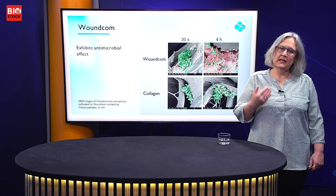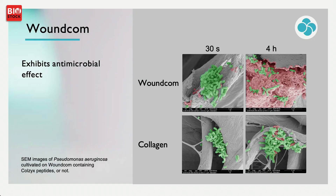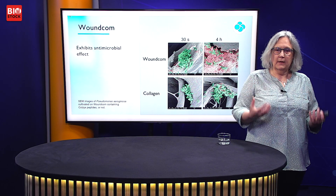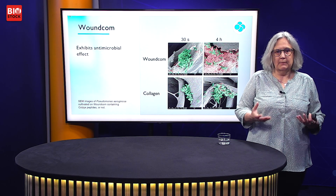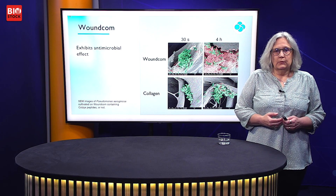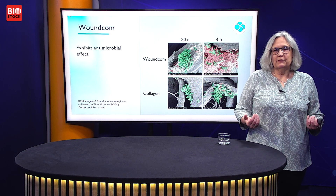If one takes this material and puts bacteria on it — the lower two panels are pure collagen-1 matrix, and the upper two panels are WoundCom — the green are bacteria, and the pinkish material is dead bacteria and debris that sticks to the collagen-1 matrix when they burst. As you can see, having the peptides in WoundCom enhances the antimicrobial effect extensively.